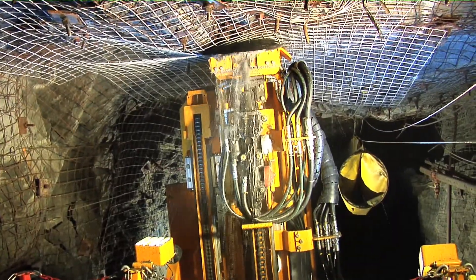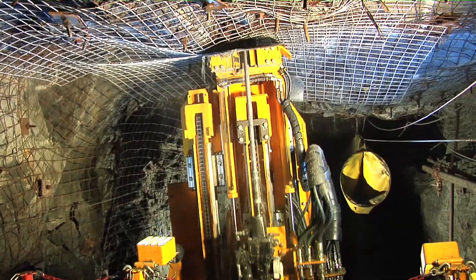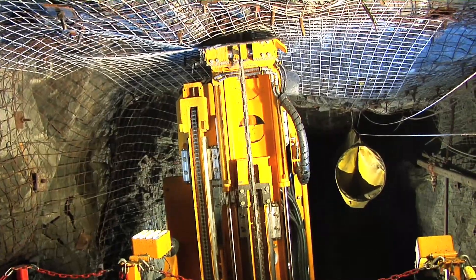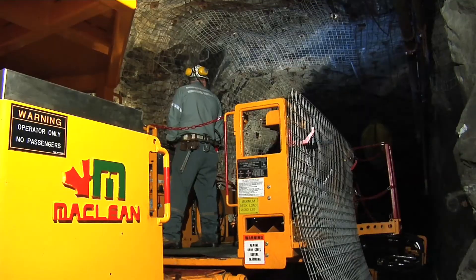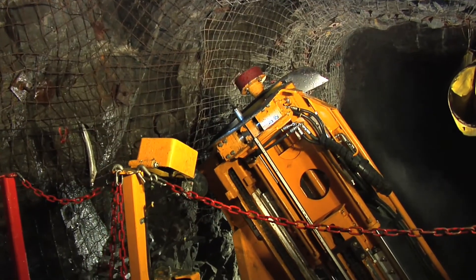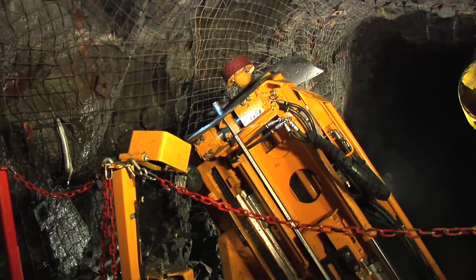To suit a variety of bolting requirements in small headings, the SSB can be equipped with 5-7, 4-7, or 6-8 telescopic feeds and can perform parallel vertical drilling across 42 inches. Like the 900 series bolters, the SSB's platform-based design allows for multiple types of ground support hardware to be installed without a loss of productivity.